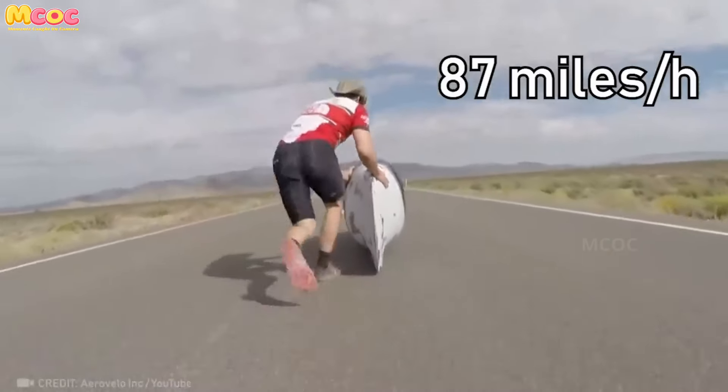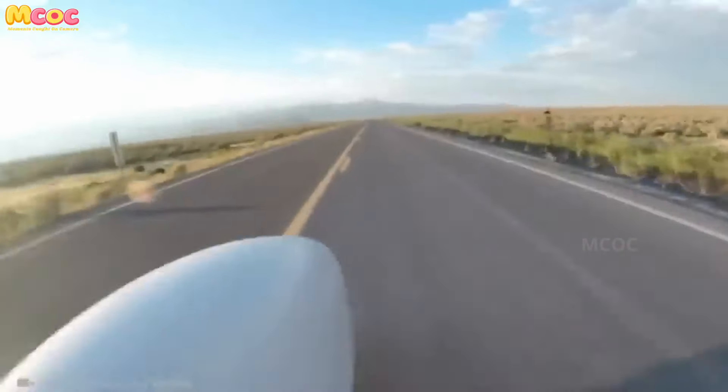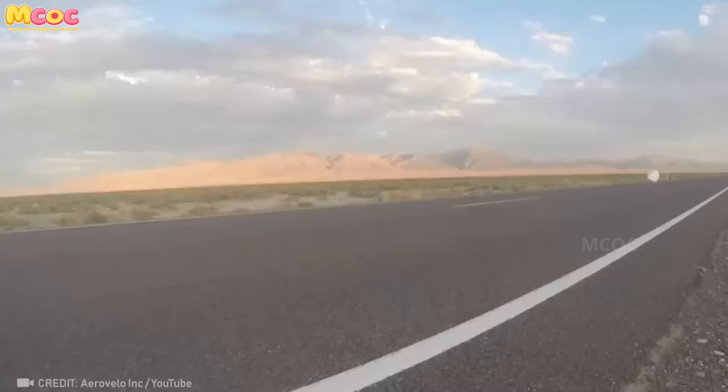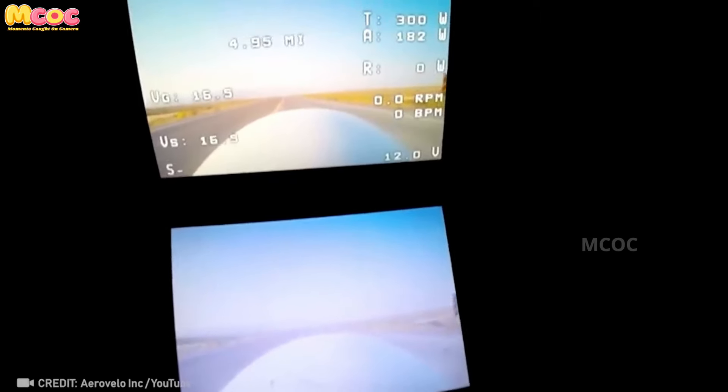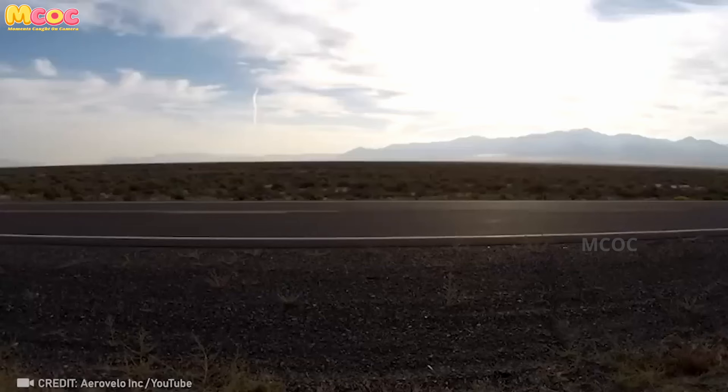Believe it or not, this aerodynamic shell can make a bicycle reach speeds of over 140 kilometers per hour with less than one horsepower. It's incredible how design and engineering can optimize speed and efficiency. This innovation is revolutionizing the world of cycling.